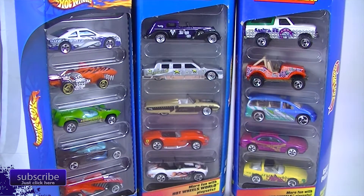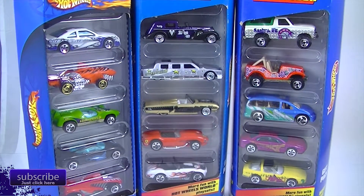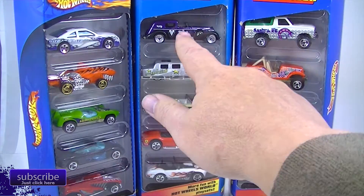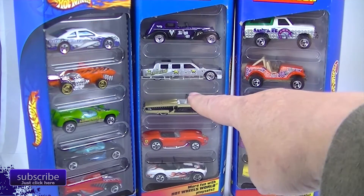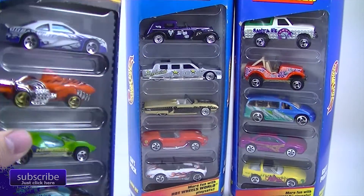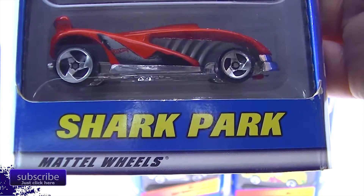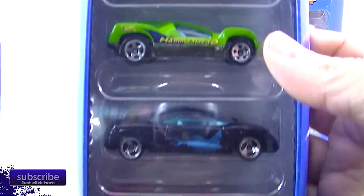We've got the Shark Park. Sorry about that — the garage door opened unexpectedly. So we've got the Shark Park Five Pack. I keep calling it Shark Pack, but it's Shark Park.